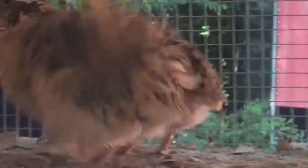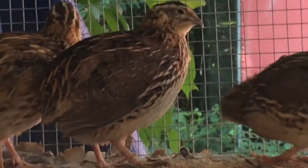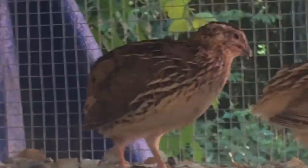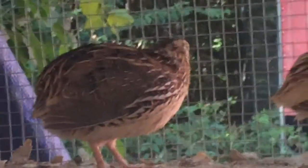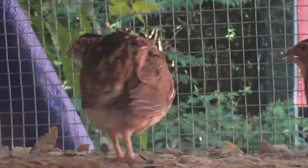One question I get often is: what is a quail? Well, these are quail — little ground birds. They do fly short distances, but when they get spooked, for the most part they live their entire lives on the ground.